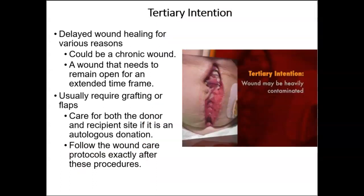Tertiary healing, or third intention, is delayed primary wound healing after four to six days. This occurs when the process of secondary intention is intentionally interrupted and the wound is mechanically closed, usually after granulation tissue has formed. This is typically due to delayed wound healing for various reasons — a chronic wound, a wound needing to remain open for an extended time, or a wound that needs grafting or flaps. Care is needed for both the donor and recipient skin sites in autologous donation cases.